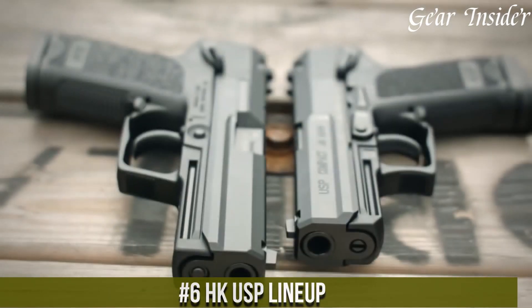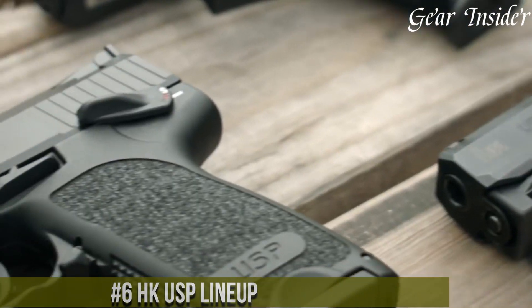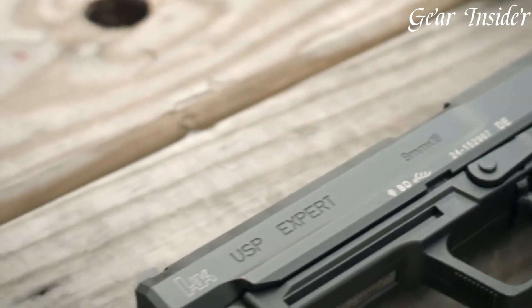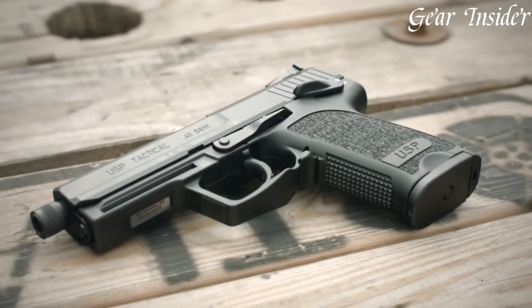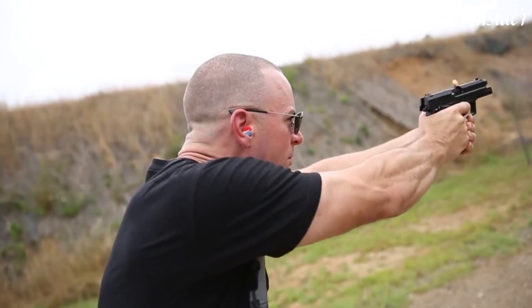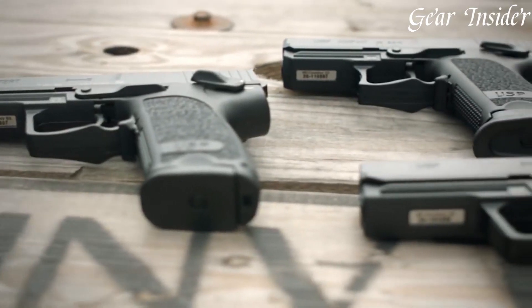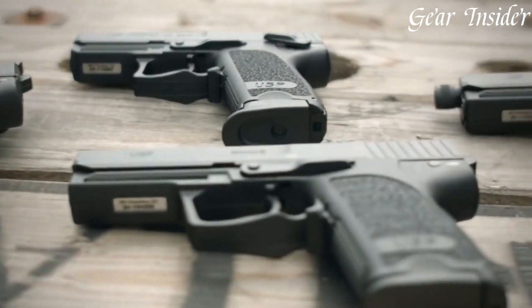H&K USP Lineup: a series of renowned pistols that have set the standard for reliability and performance. Born from meticulous German engineering, the USP — Universal Self-Loading Pistol — family offers a diverse range of options, including full-size, compact, and tactical models, chambered in various calibers like 9mm, .40 S&W, and .45 ACP.